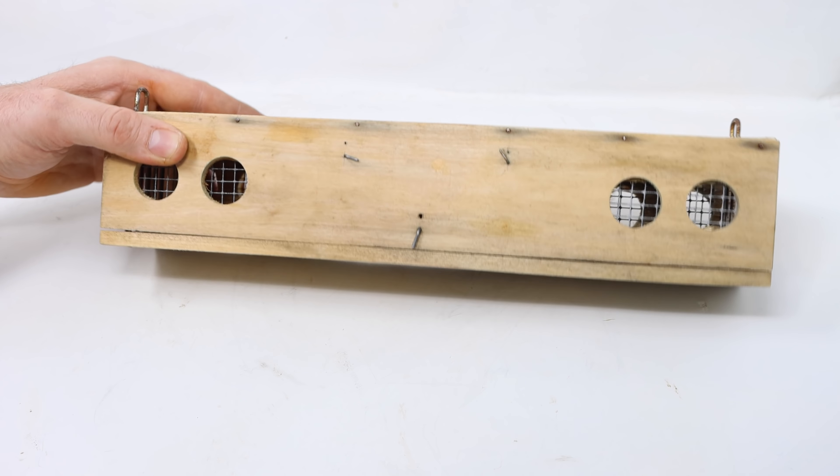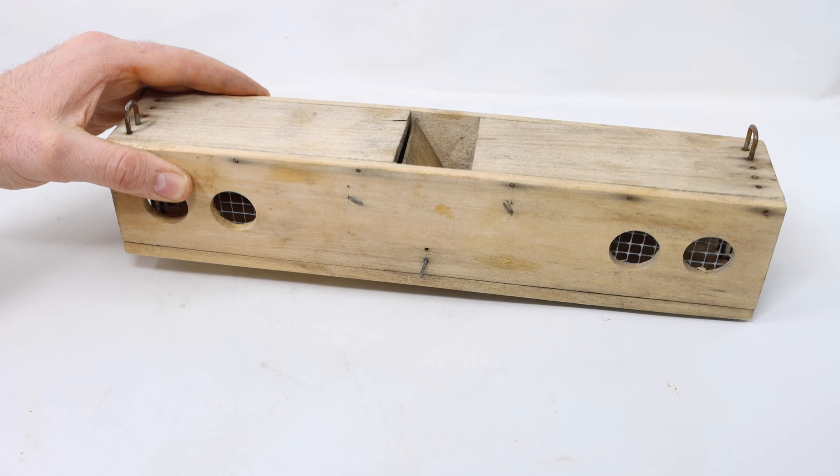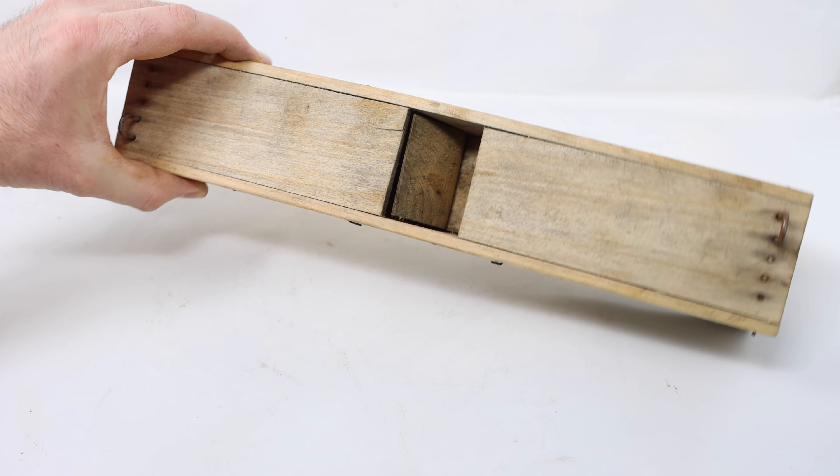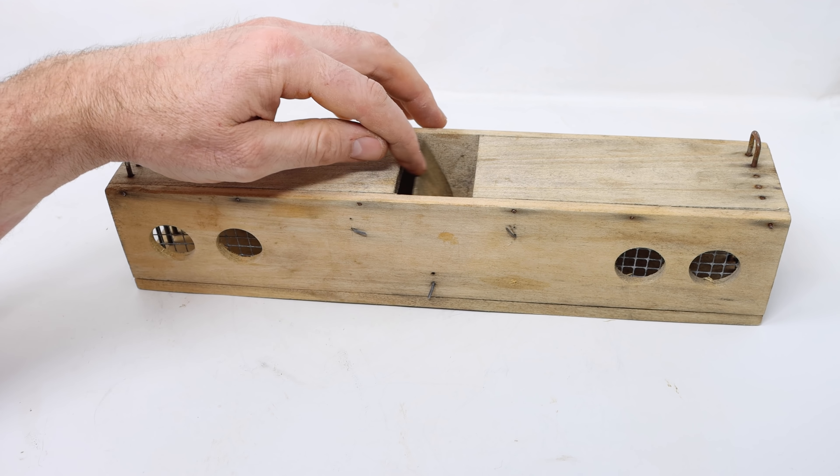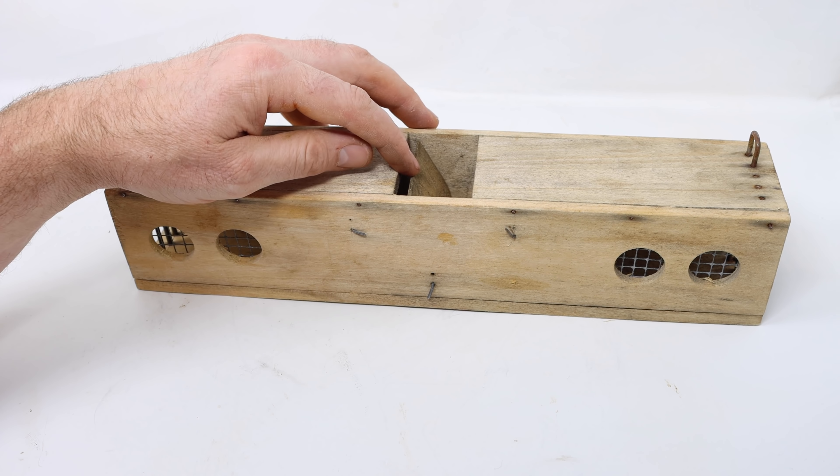Today for Mousetrap Monday, we're going to test out this wooden mousetrap that I found in an antique mall. It doesn't have any maker marks on it — it may even be handmade. I don't know the history of who made it and when it was made, but whoever made it had quite a bit of skill. It appears to be very well built.